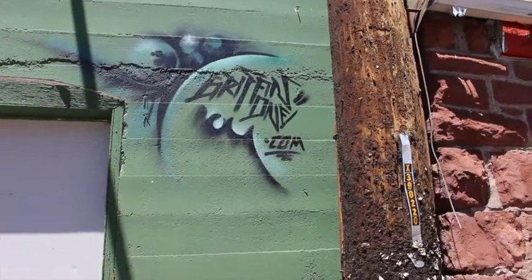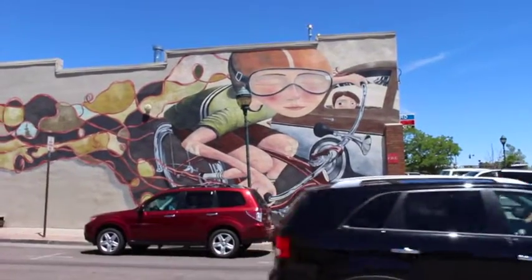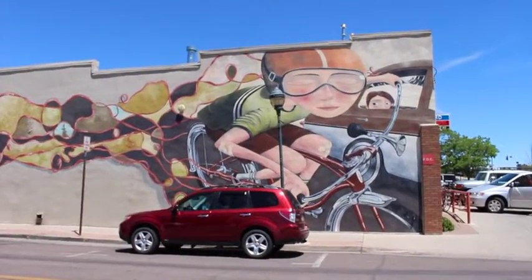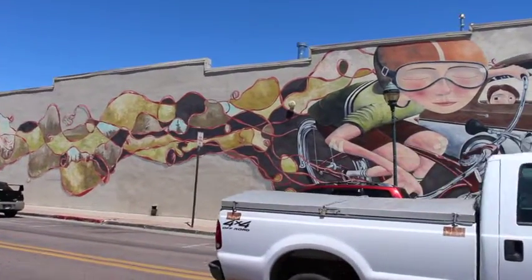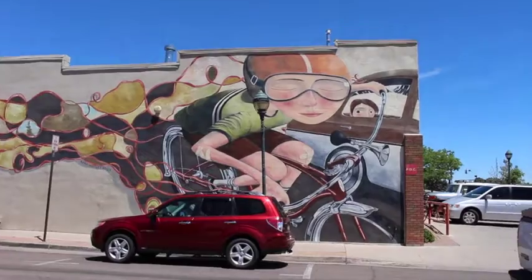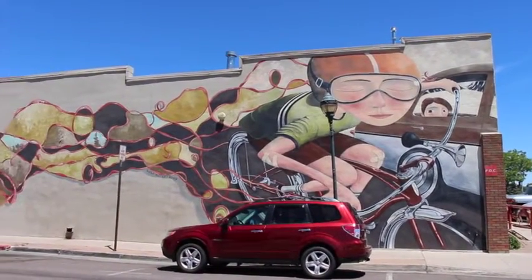This is appropriately located on the side of a building of a company called Absolute Bikes. It's kind of neat that they've got a kid on a bike — he's got band aids on his elbows and knees. So that's a neat one.